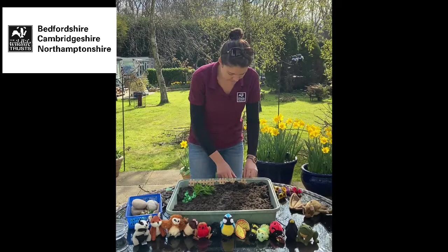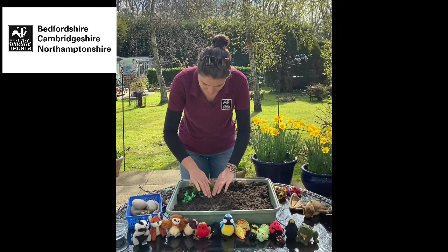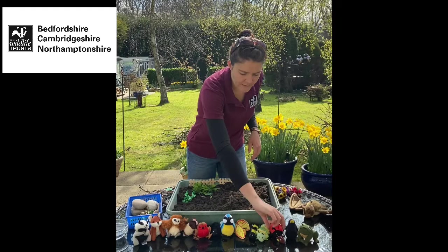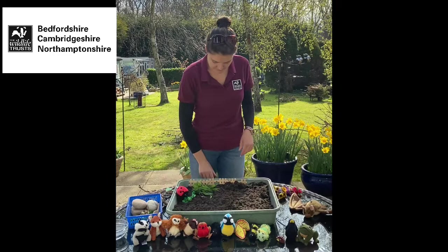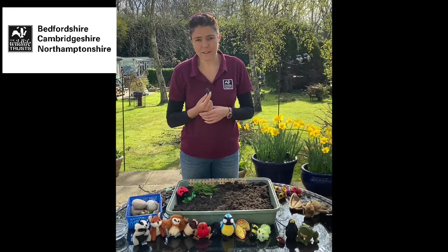Long damp grass is going to start attracting things like snails — putting him in there — and also slugs. Things like nettles are really good for butterflies and also ladybirds. Ladybirds lay their eggs on stinging nettles and when the eggs hatch they hatch out into these weird little larvae, which are really ferocious predators and they really like to feed on aphids, so they're fantastic to have in your garden. Leaving a patch of nettle somewhere sunny is a really good way to encourage these little helpers.